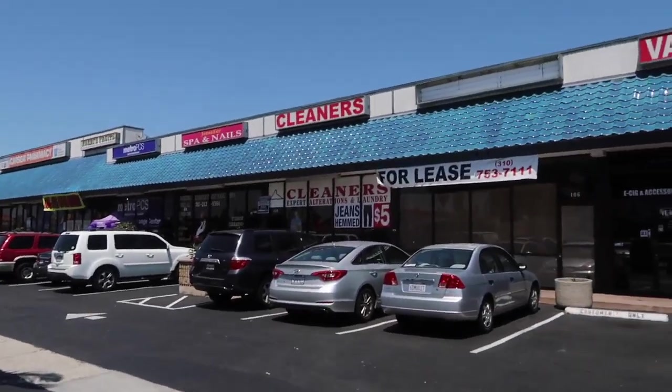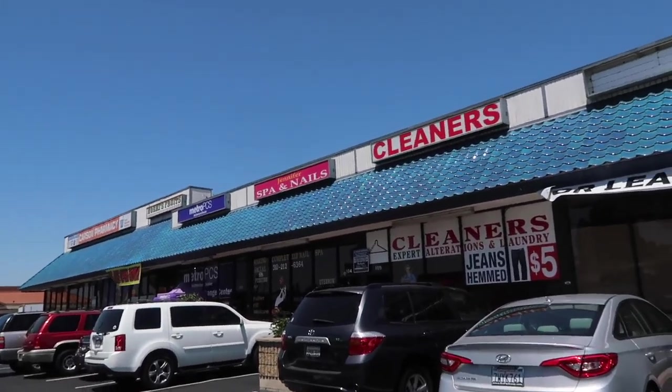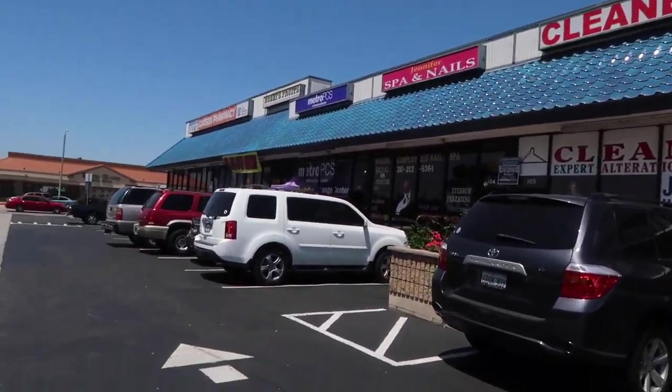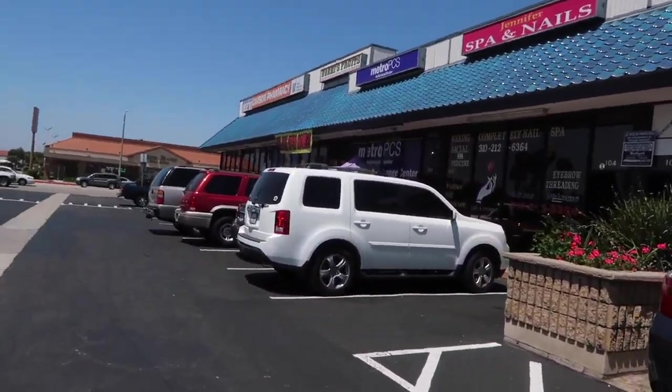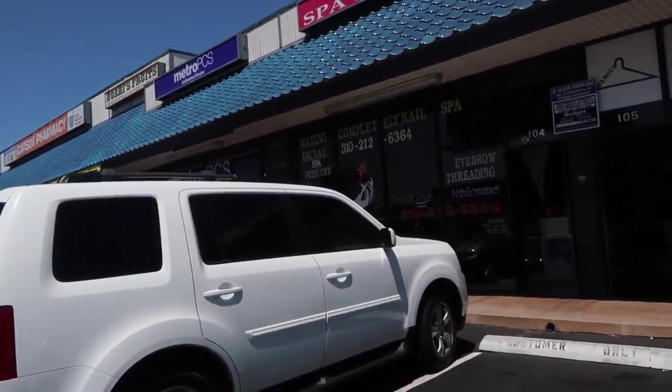Boom, I made my way — we're going to my nail shop. It's Jennifer Spa Nails right here by Kaiser Permanente. Super excited — I haven't had my nails on for so long because I work with my hands.